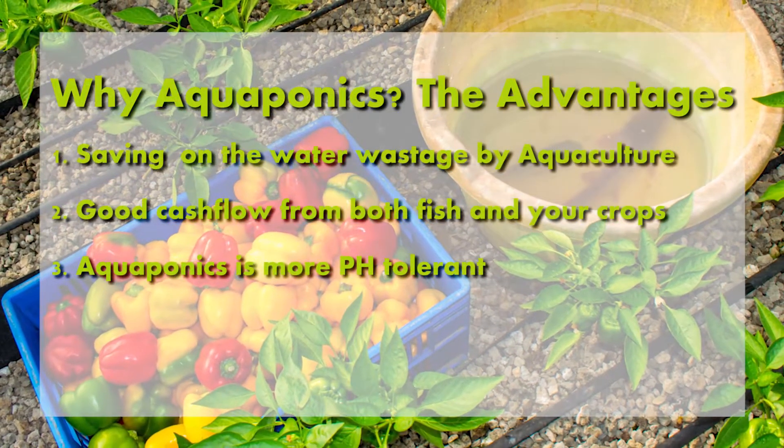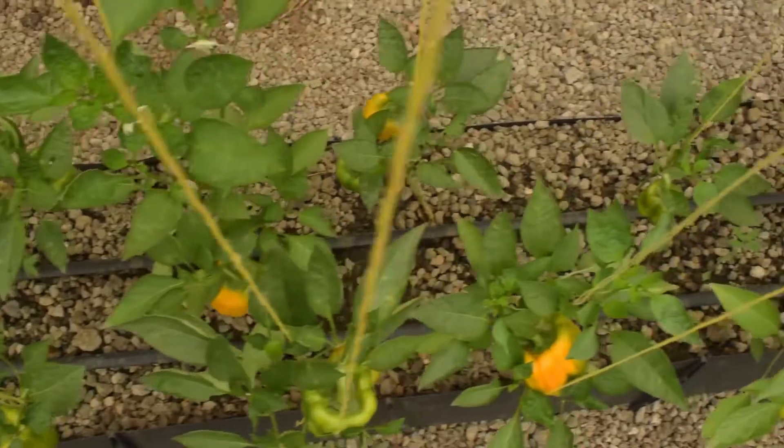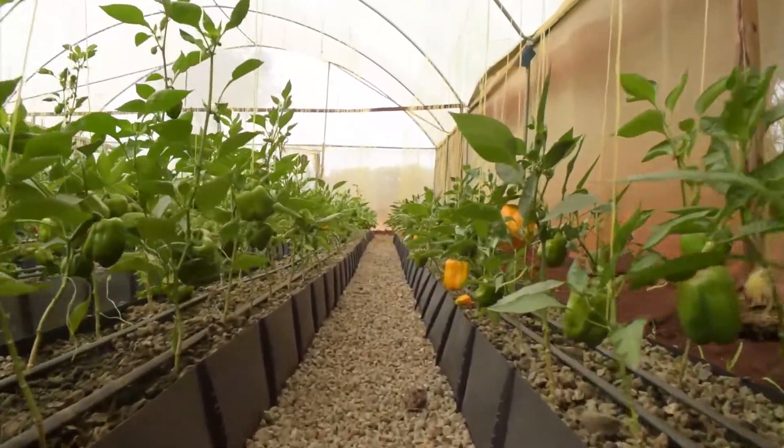The third point is that unlike hydroponics, aquaponics is more pH tolerant. Due to excess ammonia from the fish, the pH fluctuates between 6.8 and 7.0. And as you'll notice from the colored capsicums, there is less nutrient deficiency. Hydroponics is quite pH sensitive — generally 5.5 to 6.5 for all crops, and 5.8 to 6.0 for flowering and fruiting crops — a very small margin of error. But an aquaponics system can absorb a difference of one, from 5.8 to 6.8, and still run well.